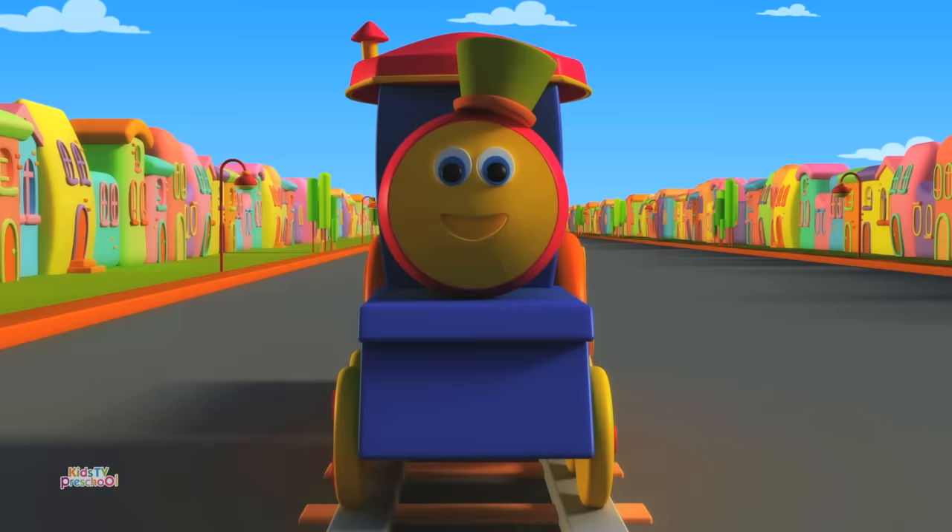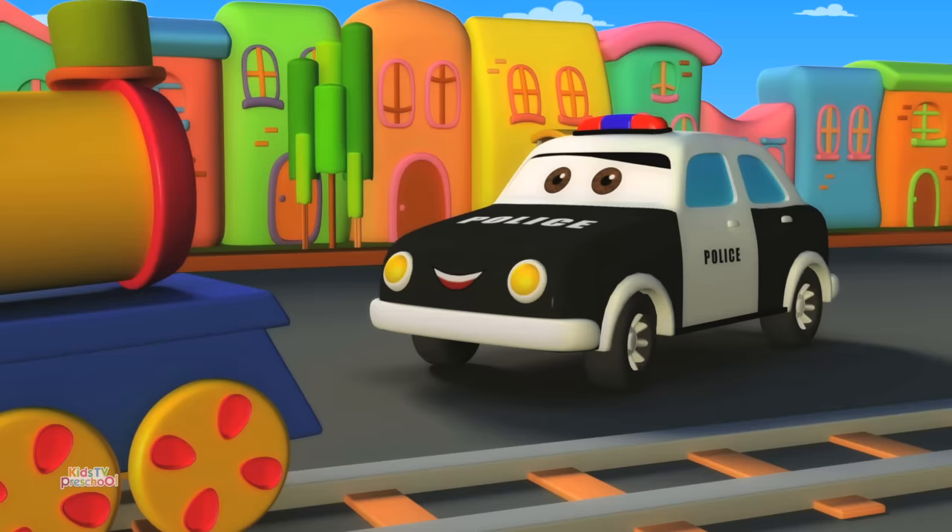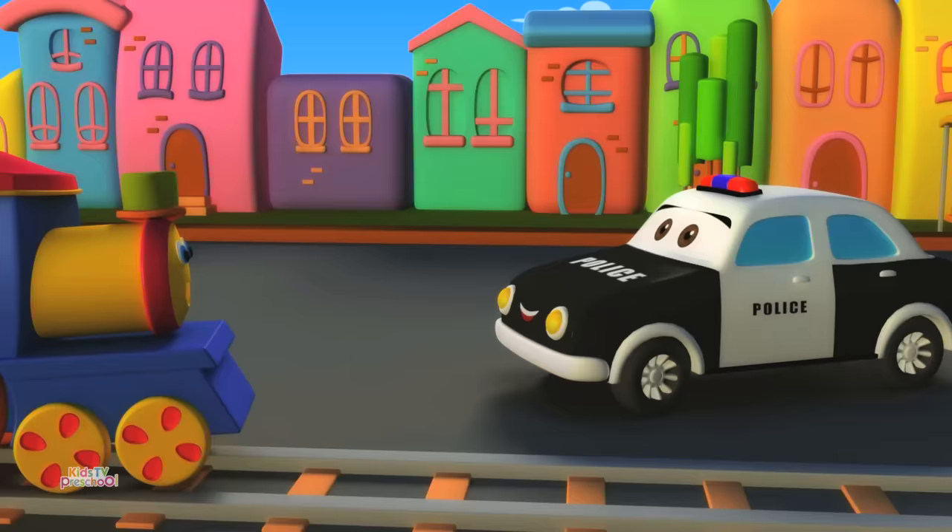Look kids! That's a police car. What do you do, Mr. Police car? Policemen sit inside me to catch thieves. That's a brave job fighting against injustice.